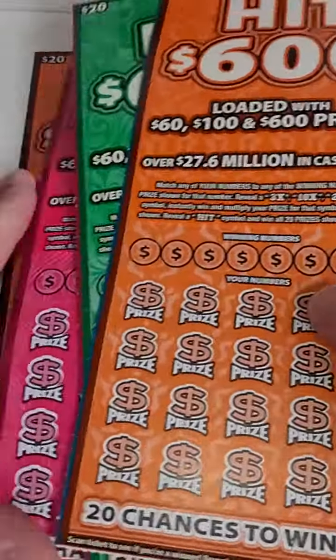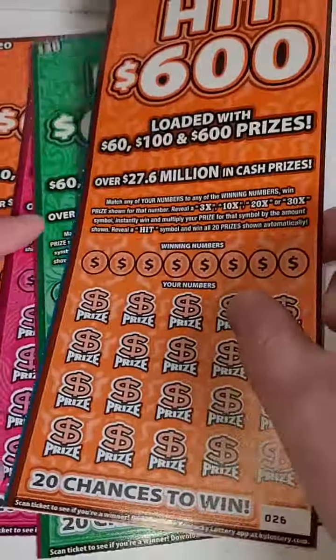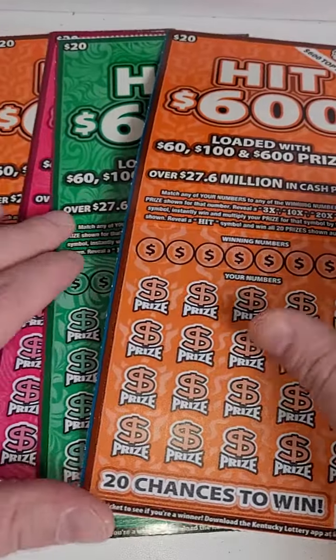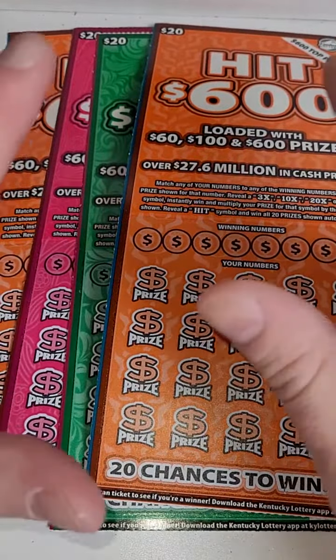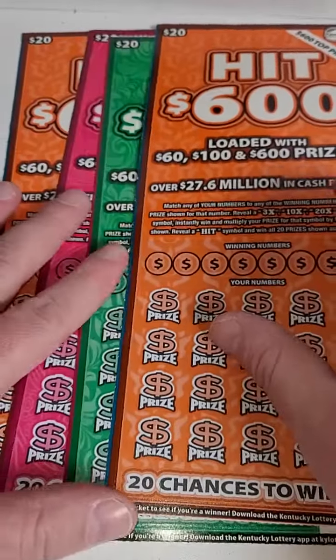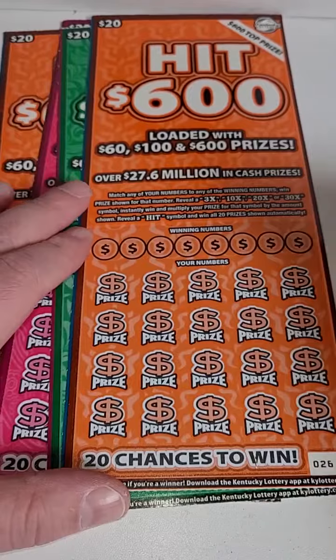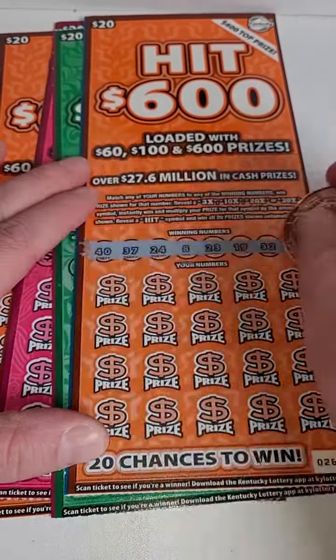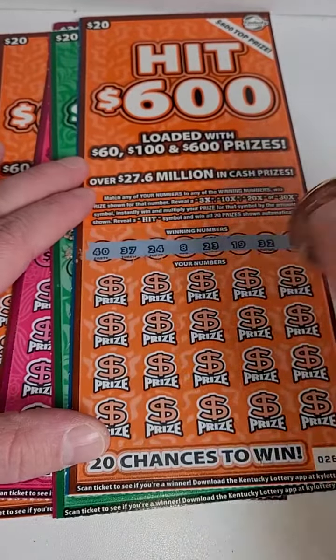We're taking a big risk — $80 spent, and these are the last four tickets on the roll, so I did not get to scratch any of the other tickets. The odds are about one in 3.59, so potentially we could lose everything, not even get a $20 win. But we're going for the big $600 winner. We've hit $600 on these before, so let's see if we can do it out of four tickets, the last four tickets on the roll.